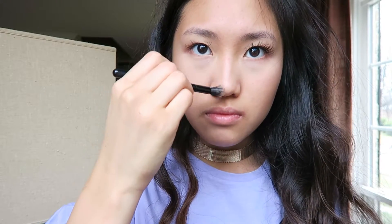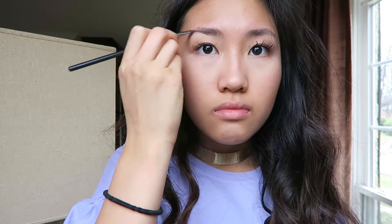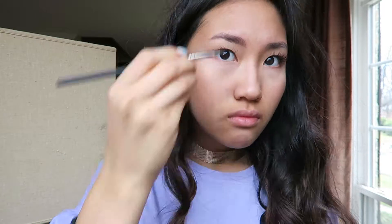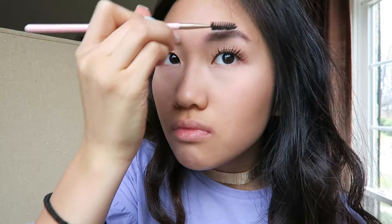Then I'm going back in with my Chocolate Soleil bronzer and contouring my nose a little bit. And then I'm going to take my spoolie brush, brush out my eyebrows, and put on the Anastasia brow powder duo in ebony, and then I'm going to set it with the clear brow gel. But after I filmed this video, I went back in with the dip brow pomade, but I didn't show that here.